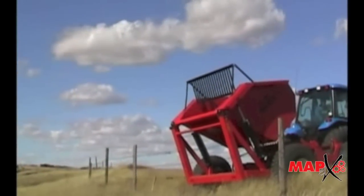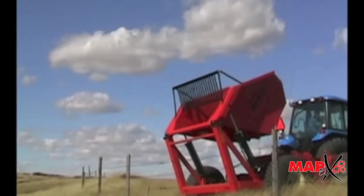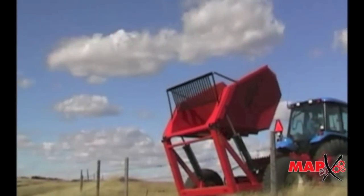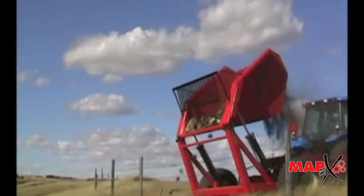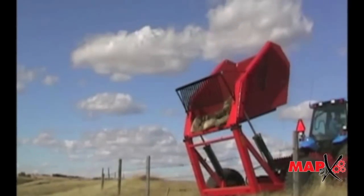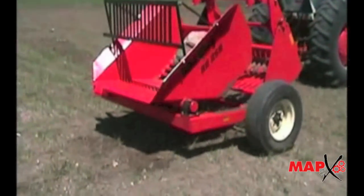The RR900 comes with a standard medium high dump of 60 inches, or you can choose the high dump model which gives you a dumping height of 96 inches. The RR250's hopper uses a bearing style hinge and has a dumping height of 24 inches.